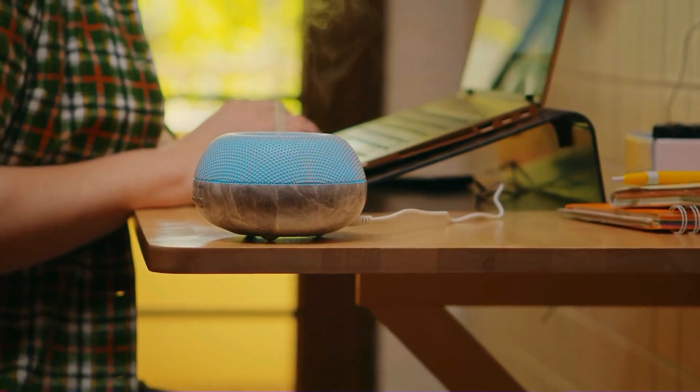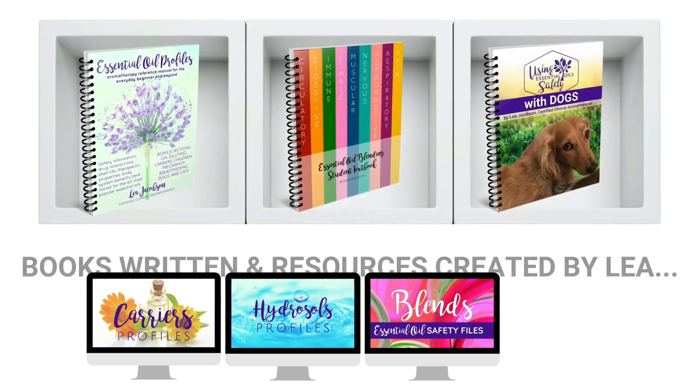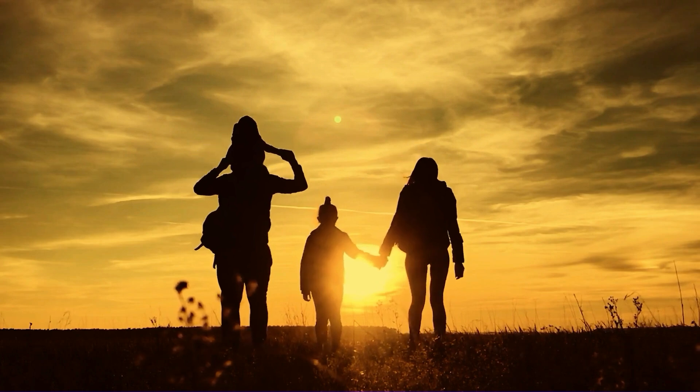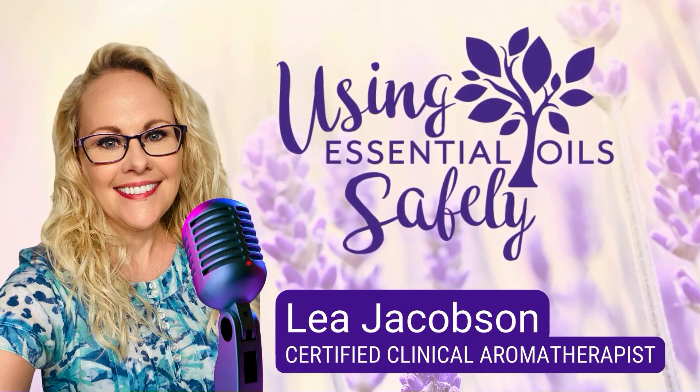If you're going to learn about using essential oils safely, get your information from someone who doesn't profit from selling them. Leah Jacobson is an essential oil safety expert with the honor of educating over a million health-conscious families on safe remedies for themselves and their loved ones. Welcome to Using Essential Oils Safely with Leah Jacobson.